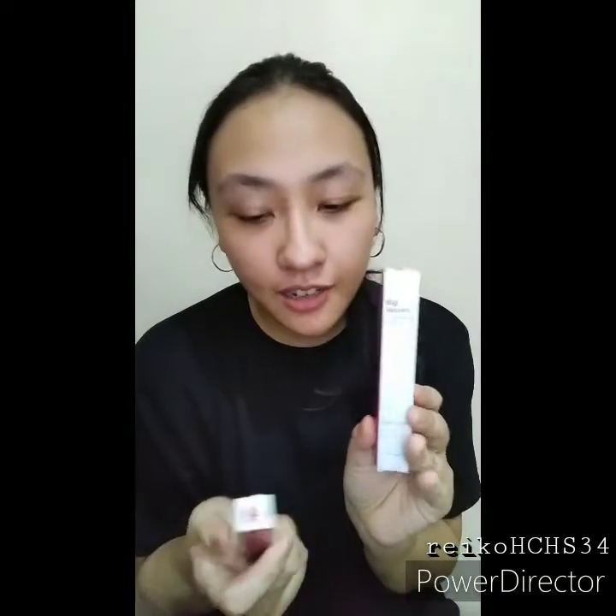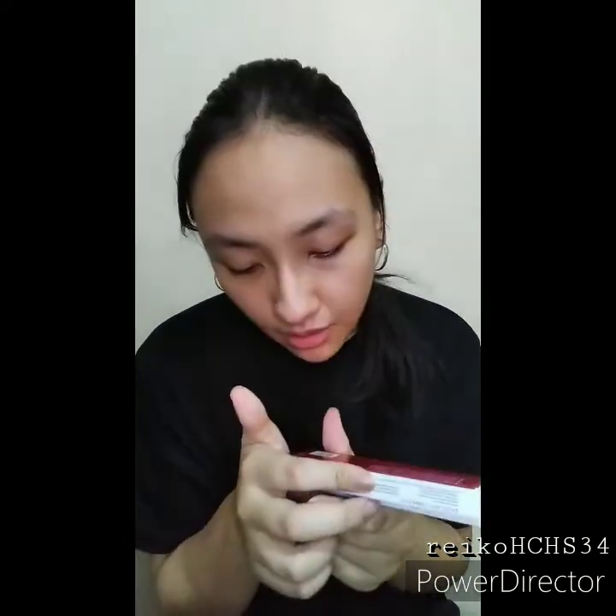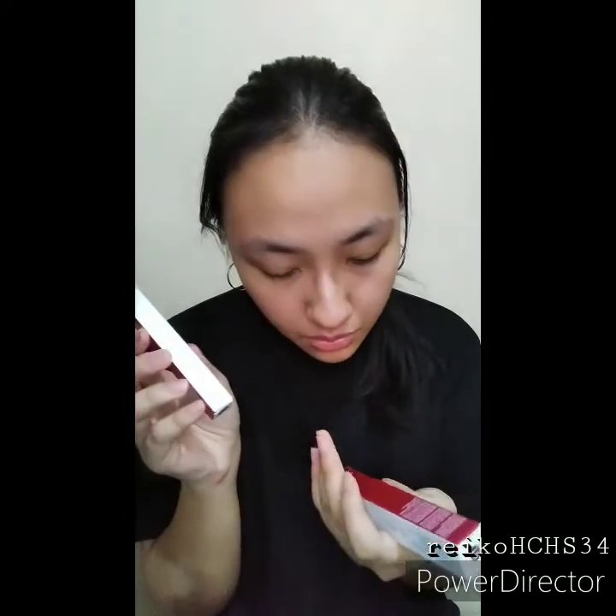The last one I purchased is actually a combo because it's cheaper — a big volume eyelash mascara and a waterproof eyeliner. Both are 12 months to use, so I have until next year to use them.